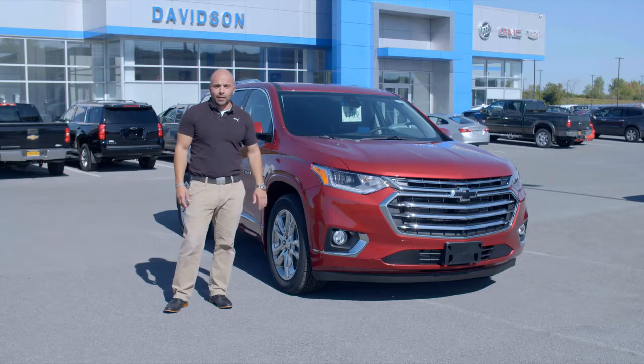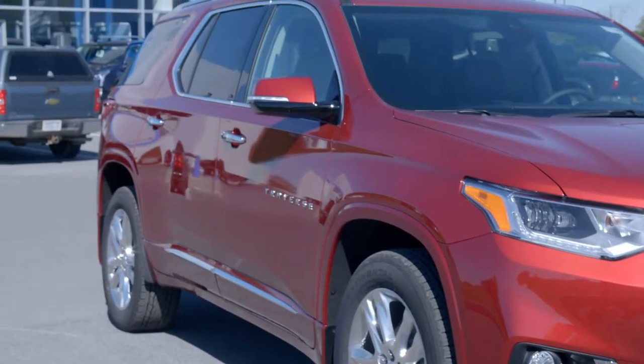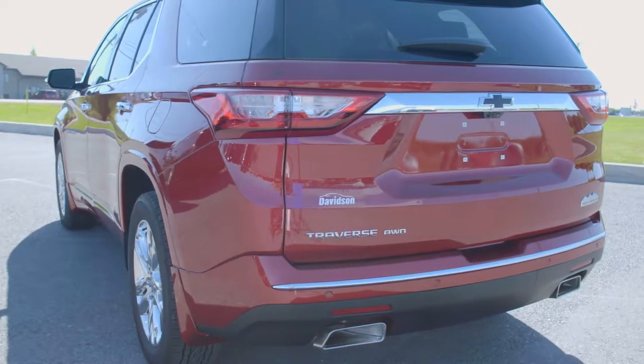The 2018 Chevy Traverse has undergone a complete facelift — new front end, sleeker side body lines, a larger rear window for better visibility, and an available hands-free programmable power liftgate that gives you four options and ways to open it.